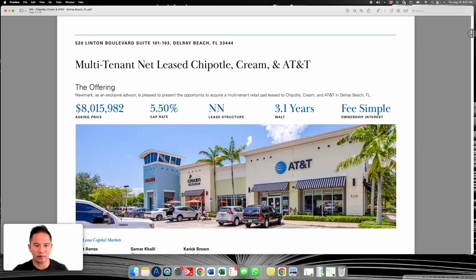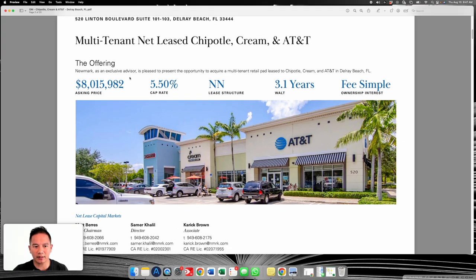Right away: eight million dollar price, cap rate five and a half percent, double net lease structure, weighted average lease term of about three years remaining. That cap rate of 5.5% is going to be very low in terms of what today's market provides. You can get basic savings accounts at over five percent right now — I've got one at 5.41%. As of this video it's currently August 2023.